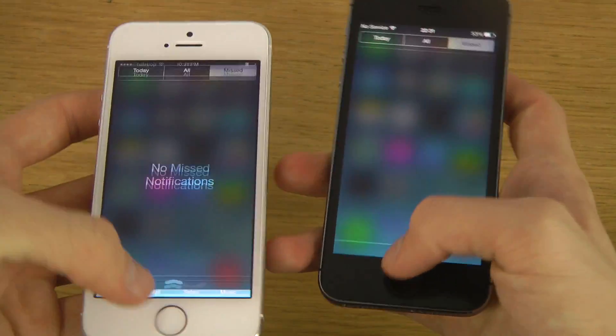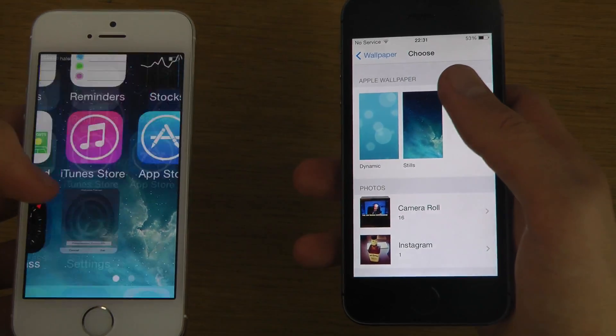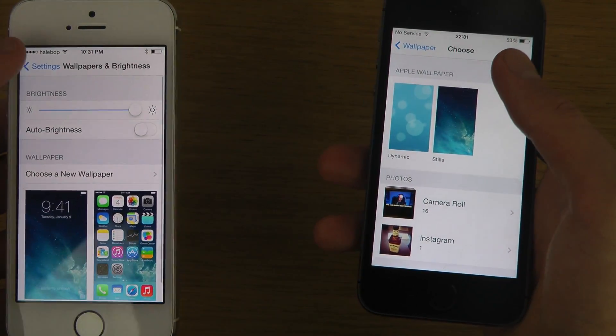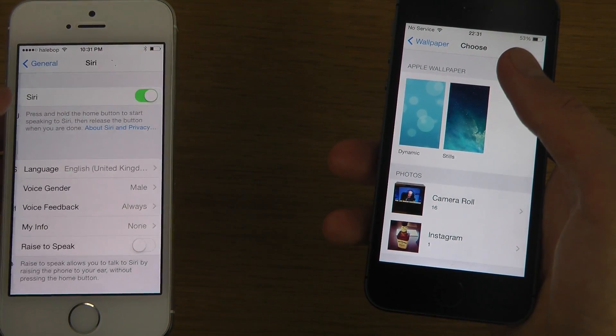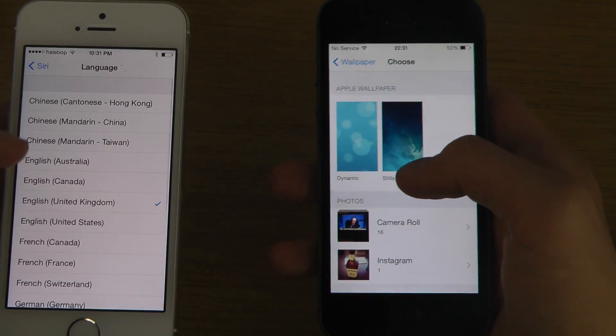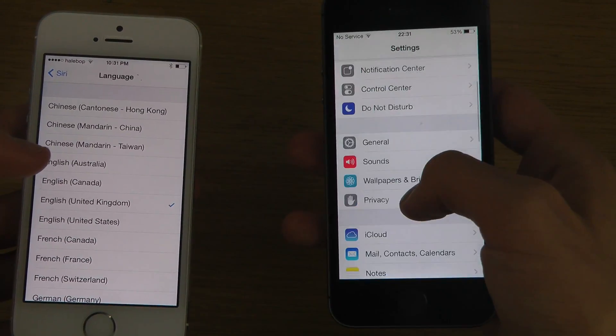iOS 7.1 beta 5 also brought some new Siri updates — new voices for Japanese, Chinese Mandarin, and Australian English. I heard a big difference on the UK voice too, so let's try that one out.